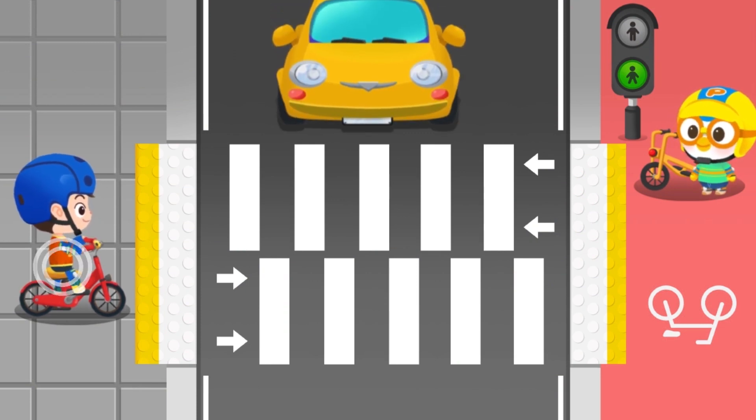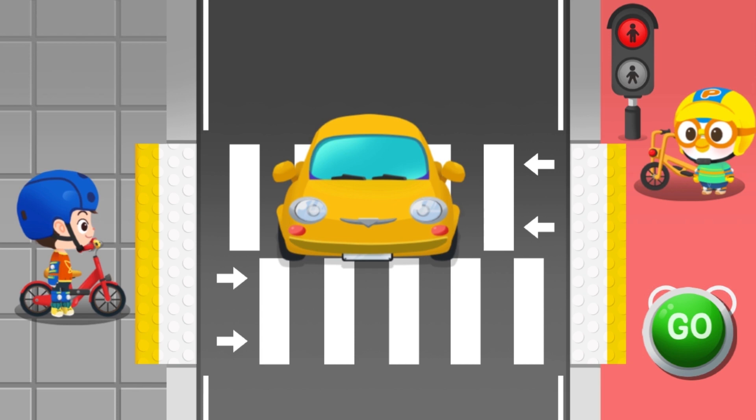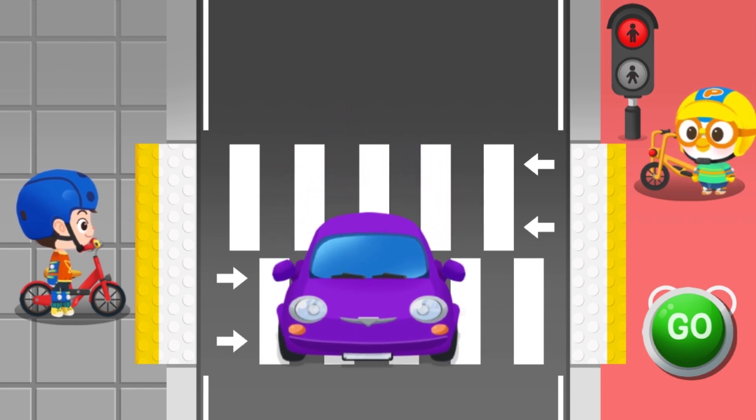Get off the bike when crossing the crosswalk. Press the go button to make Deerly walk. Be careful! No crossing when the light is flashing. No crossing on a red light.